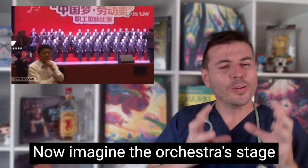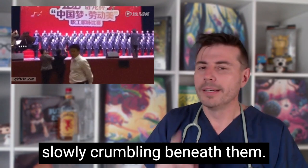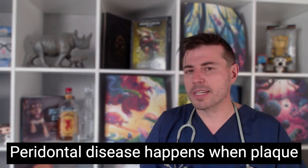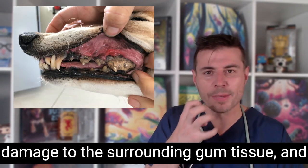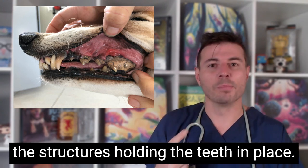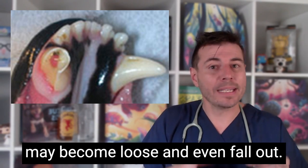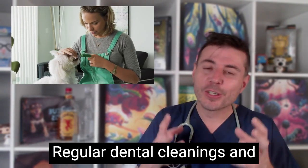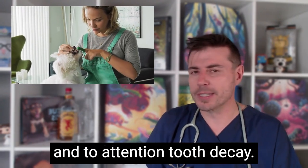Now imagine the orchestra's stage slowly crumbling beneath them — that's periodontal disease. It happens when plaque and tartar buildup on the teeth causes damage to the surrounding gum tissue and the structures holding the teeth in place. As the condition progresses, teeth may become loose and even fall out. Regular dental cleanings and good oral hygiene can keep your pet's teeth standing strong.